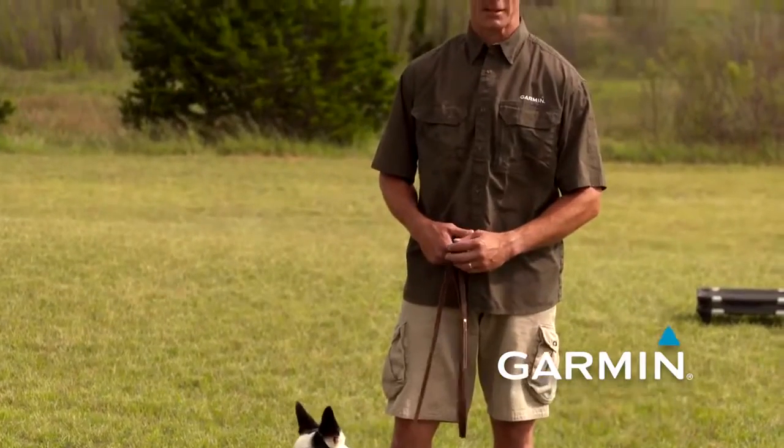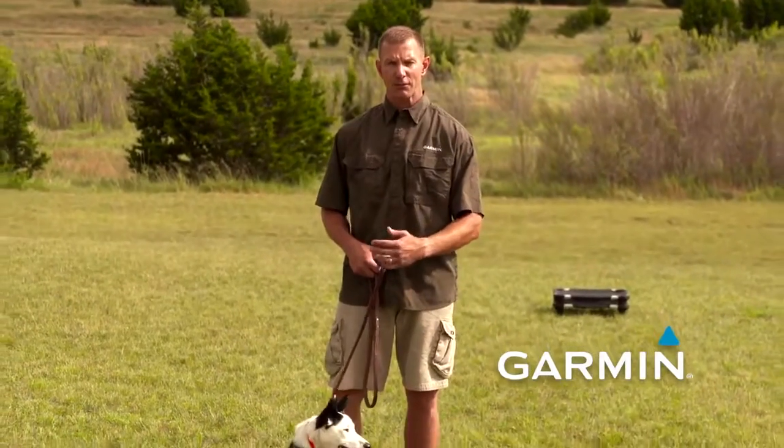Today we're going to teach her the place command. The place command is going to teach her to move to a target and stay on it. It doesn't matter whether she sits, lays down, stands up, spins around, or chews on her tail — as long as she remains on the target itself. So initially we're going to introduce her to the target and get her comfortably moving over it.